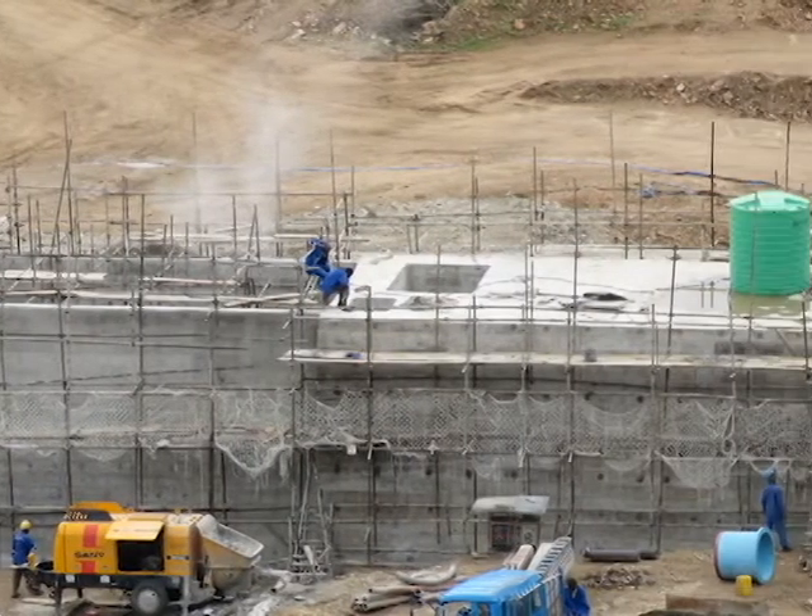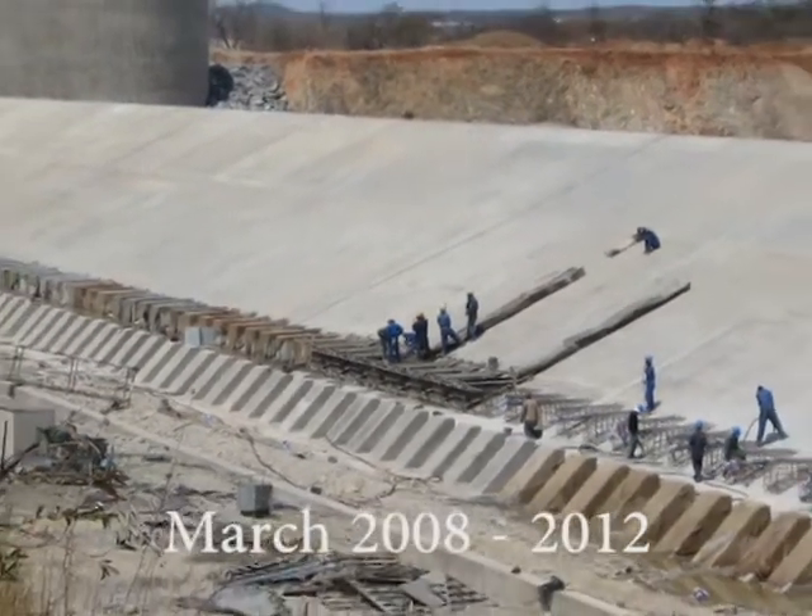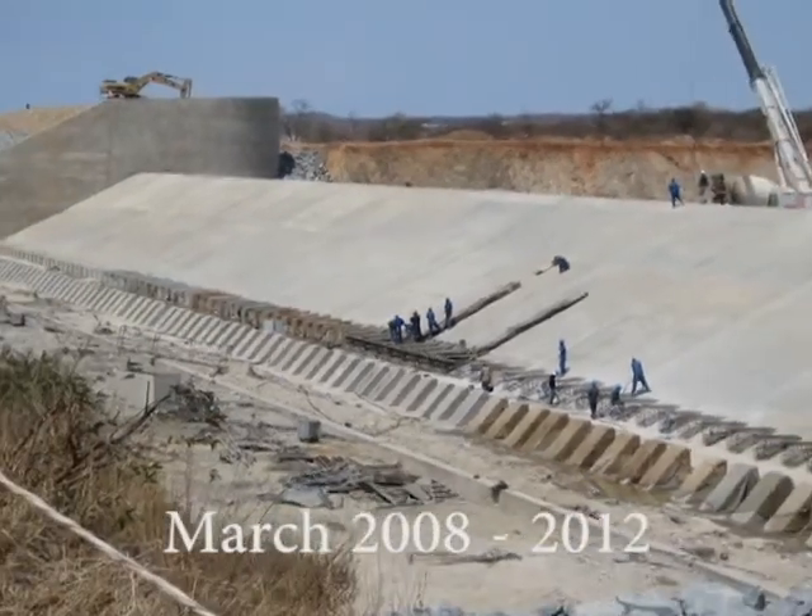Following a two-year detailed design and tendering period, the construction of the Degathlong Dam started in March 2008 and was completed early 2012.